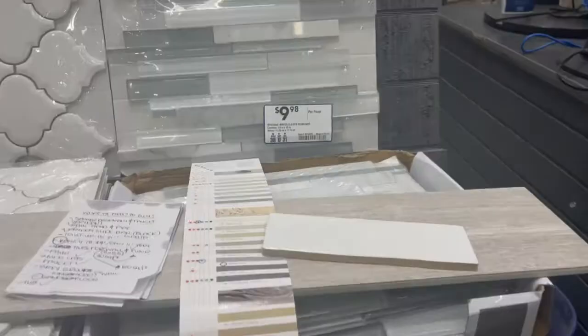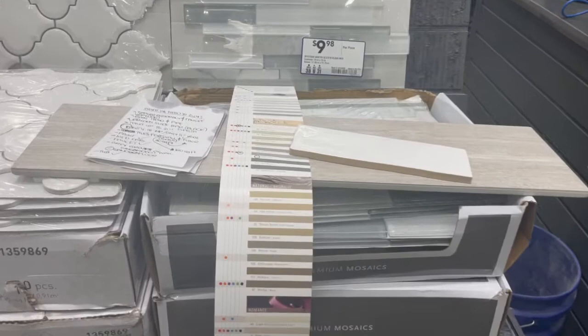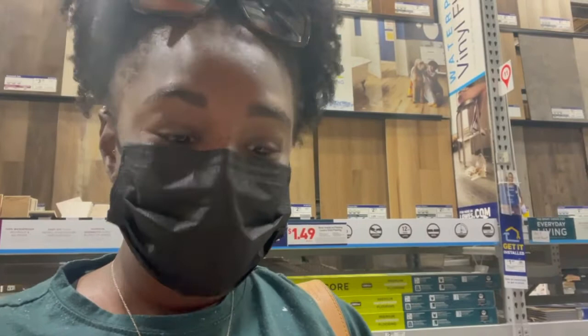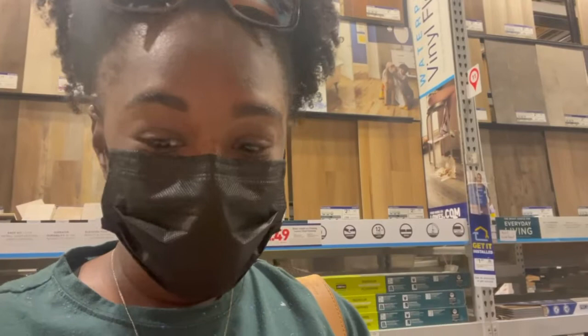We are in Lowe's looking at tile — thinking about a basic subway tile with a gray wood-look tile. Looking at grout colors, thinking about going dark on the walls and light on the floor. In this clip I'm walking you through the process of purchasing our grout. There was extremely loud copyrighted music in the background I didn't notice while recording, hence the voiceover. We wanted dark on the walls and light on the floors, so I had to look through all the different bags to find what we needed, and we had to make sure we got sanded and unsanded for the right applications.